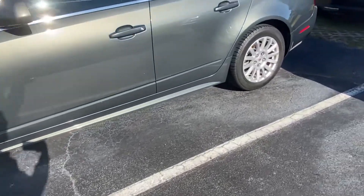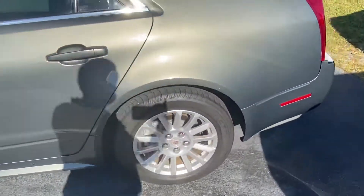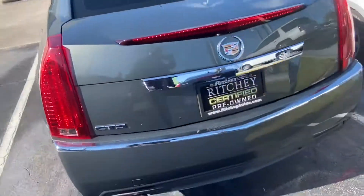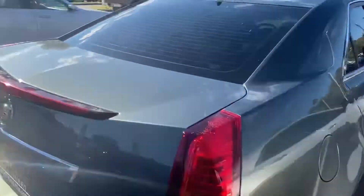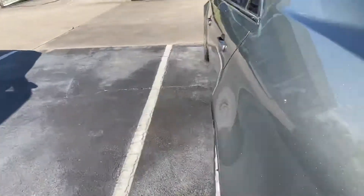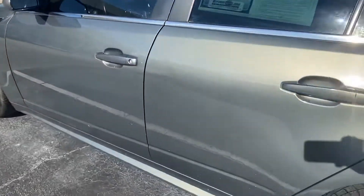Amazing tires all around. Body is in beautiful condition, very well maintained. This vehicle has also been through the 172-point inspection.